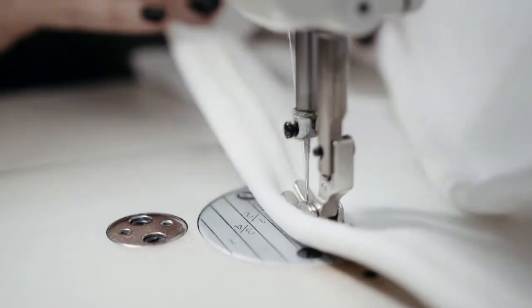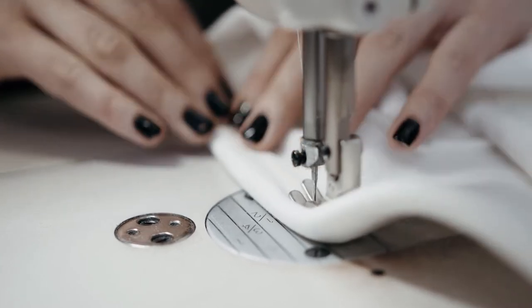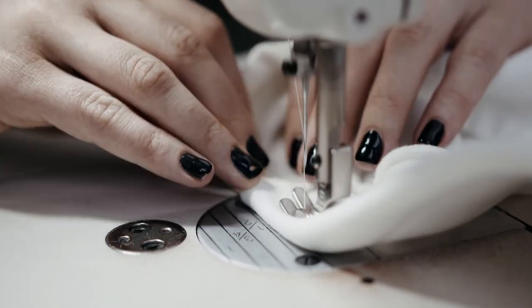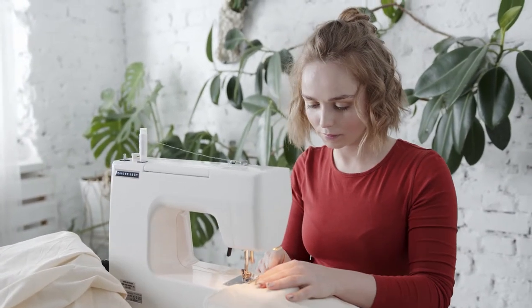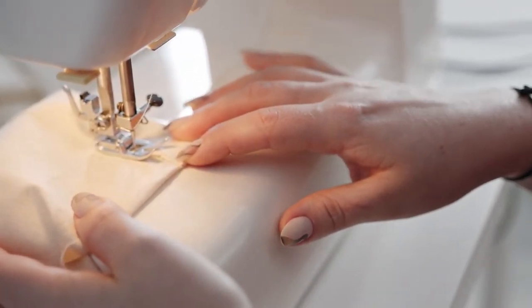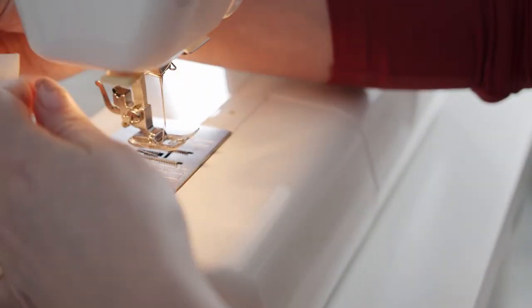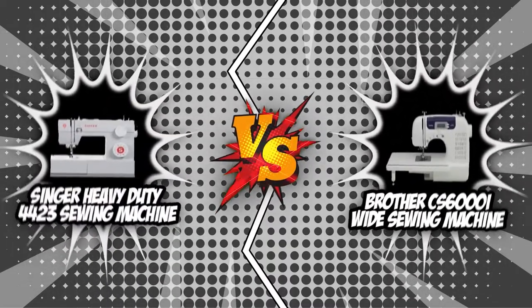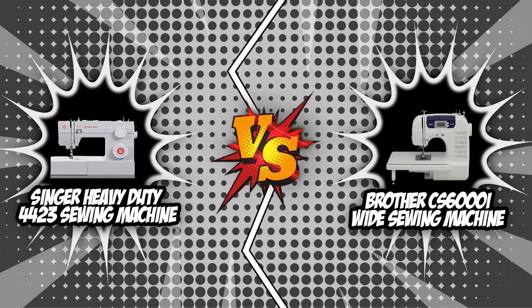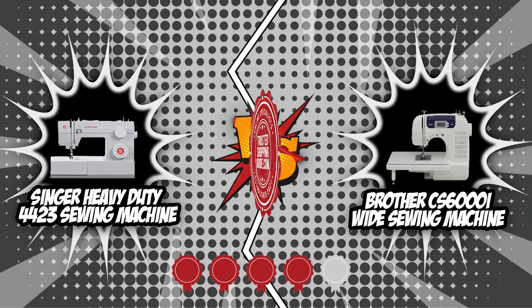Sewing machines come in a wide variety of sizes. Brands and functions make it difficult to choose the right one for your needs. Certain types are better suited for embroidery tasks, some for quilting, while others are ideal for sewing clothing or working with heavier materials. Names such as Brother and Singer will become familiar to you, and both brands have received a 5 badge rating from our team at TSG.